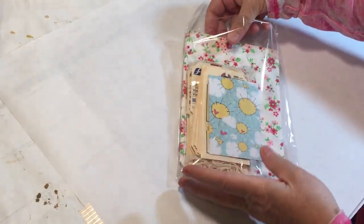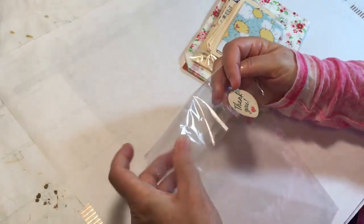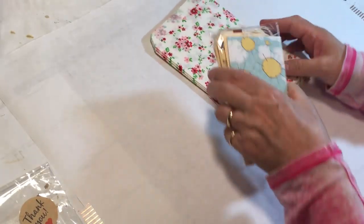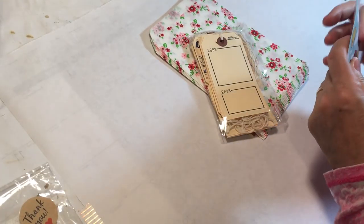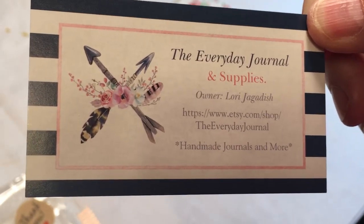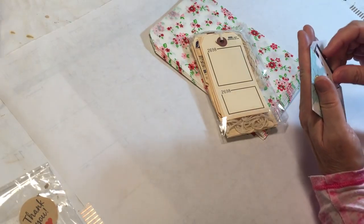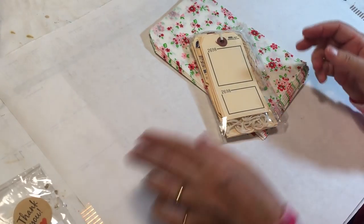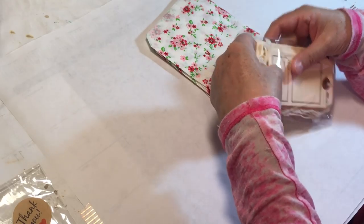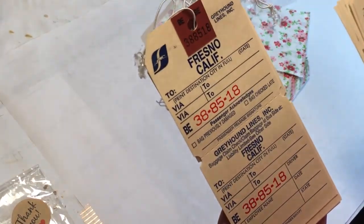This little package is from the Everyday Journal, Lori Jagadish's shop. I wanted to go through with everybody so that I can get some of these things packed into my little bag to go to the retreat. Here is her card. And Lori's awesome. She does some great things. She has really good customer service. So I just ordered a couple of tags that I didn't have, because I thought they would be fun to alter at the retreat.